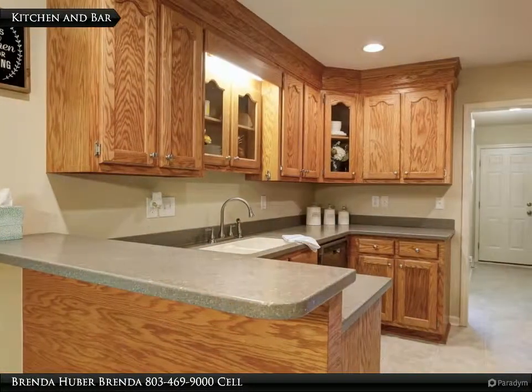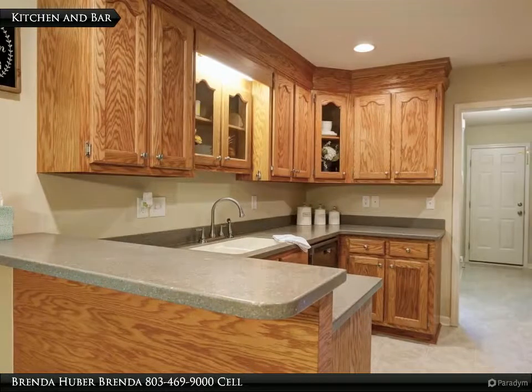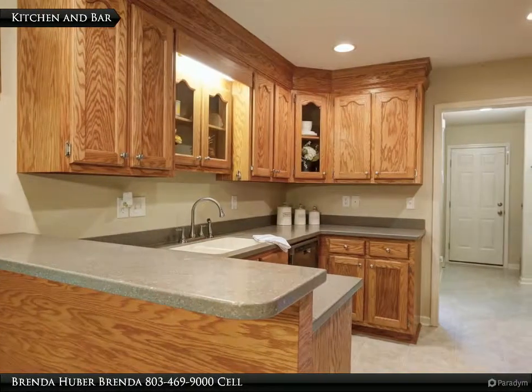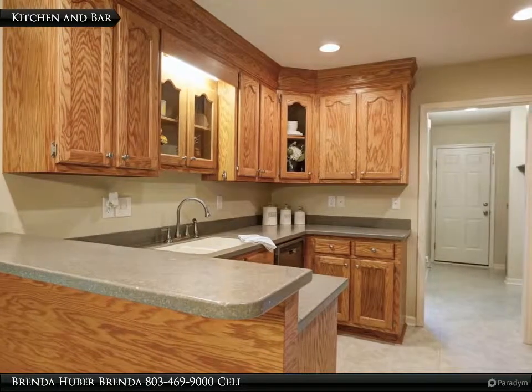The kitchen has vinyl floors, solid surface counters with a raised breakfast bar, stainless appliances, recessed lighting, and measures 10 feet 9 inches by 10 feet 1.